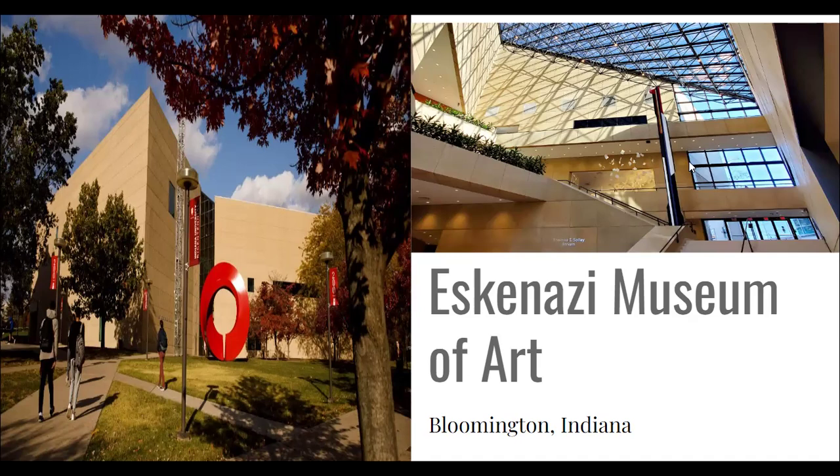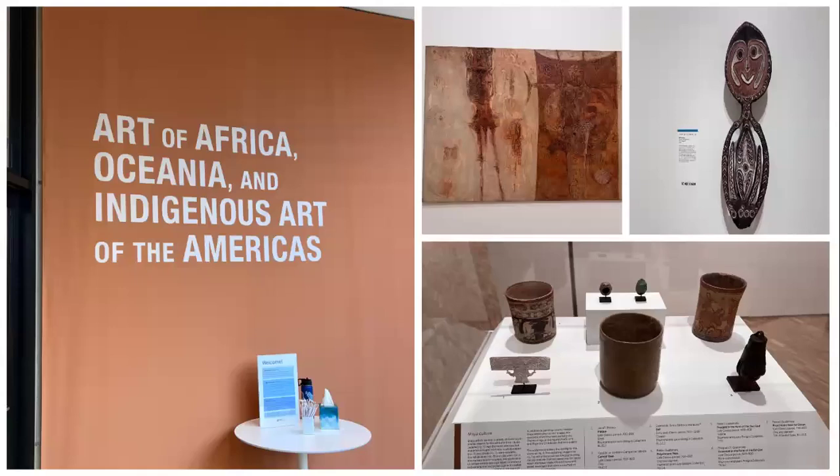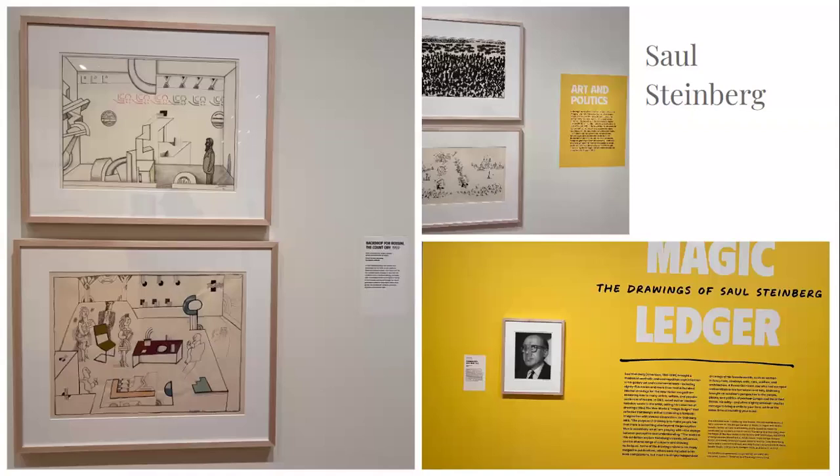Eskenazi Museum of Art has three stories filled with unique and breathtaking art. One of my favorite ways to explore is to begin on the third floor, which is handicap accessible. The museum is designed from top to bottom, oldest to newest art. On the third floor we begin with the ancient art of Africa, Oceania, and indigenous art of the Americas exhibit, which features everything from pottery, jewelry, sculptures, wood carvings, paintings, and woven arts such as tapestries. Also featured on the third floor is the Magic Ledger exhibit, which features the drawings of Saul Steinberg, a modernist artist from the 20th century best known for his more than 1,200 internal drawings for New York Magazine.